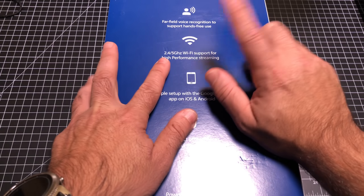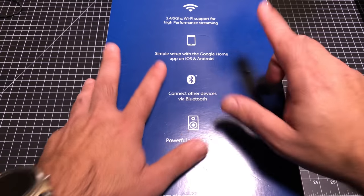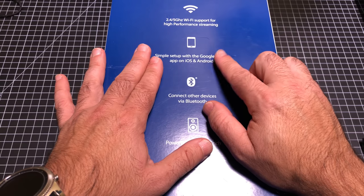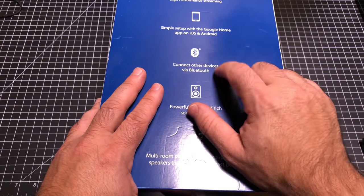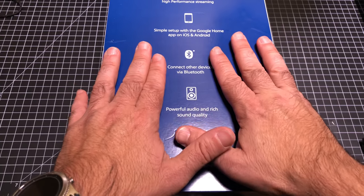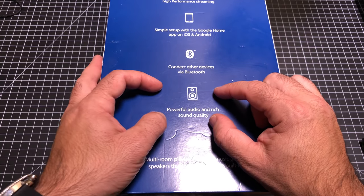So we're going to see that in a couple seconds. It supports two Wi-Fi bands, 2.4 and 5. We know that it will support Android OS as well as iOS. It can connect to other devices via Bluetooth, which is good. So this is very comparable to the Google Home, and it also has some great sound.